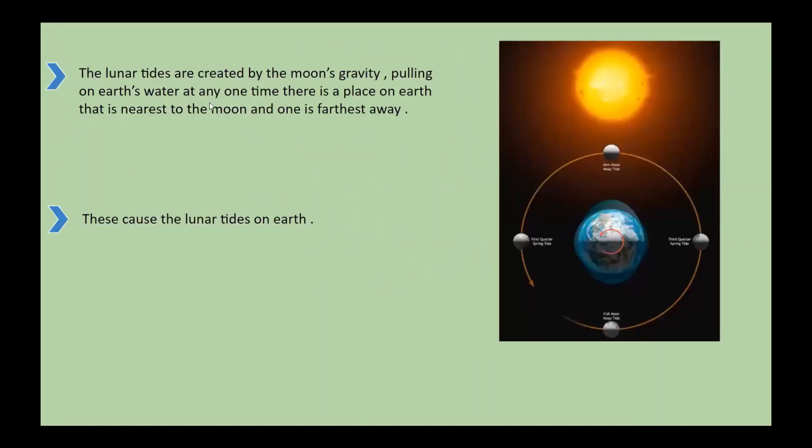Lunar tides. The lunar tides are created by the moon's gravity pulling on Earth's water. At any one time, there is a place on Earth that is nearest to the moon and one that is farthest away. These cause the lunar tides on Earth.